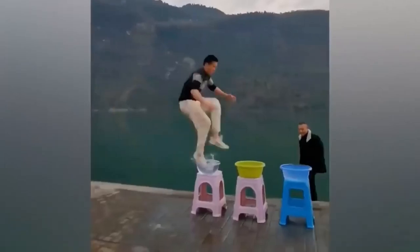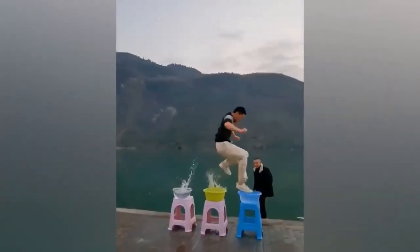Walking on water is a party trick reserved for the lucky few. This guy however seems to be a natural.